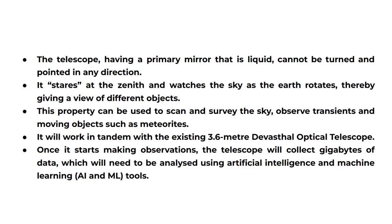This property can be used to scan and survey the sky, observe transients and moving objects such as meteorites. It will work in tandem with the existing 3.6 meter Devasthal optical telescope. Once it starts making observations, the telescope will collect gigabytes of data which will need to be analyzed using artificial intelligence and machine learning, AI and ML tools.